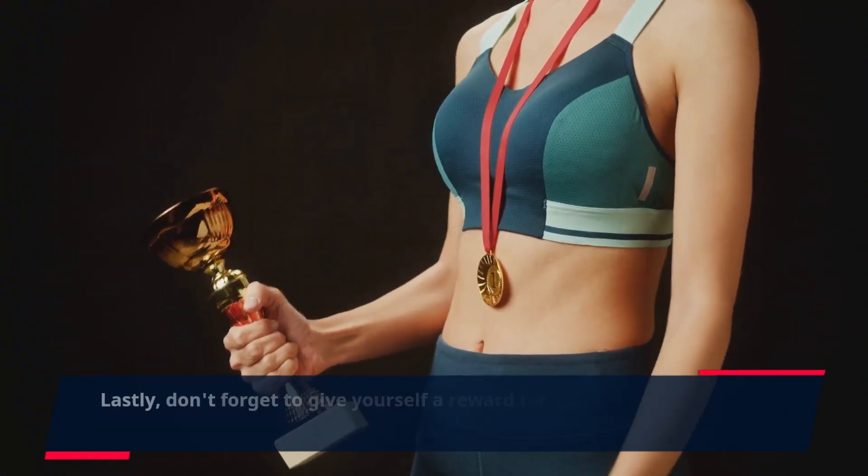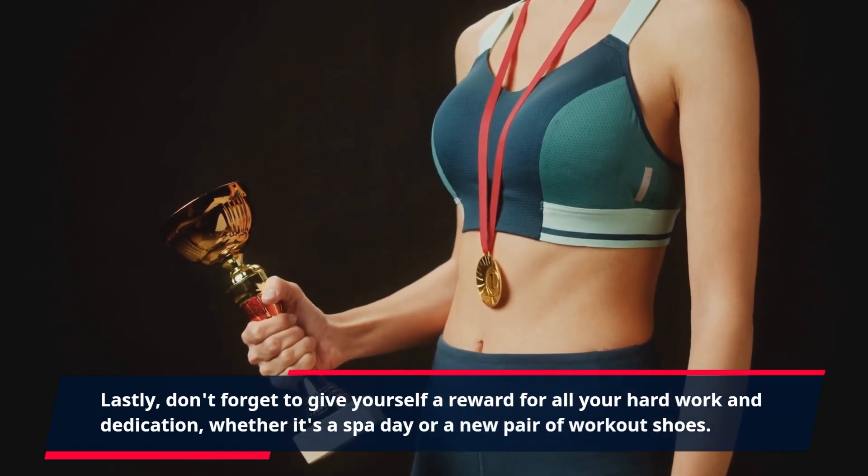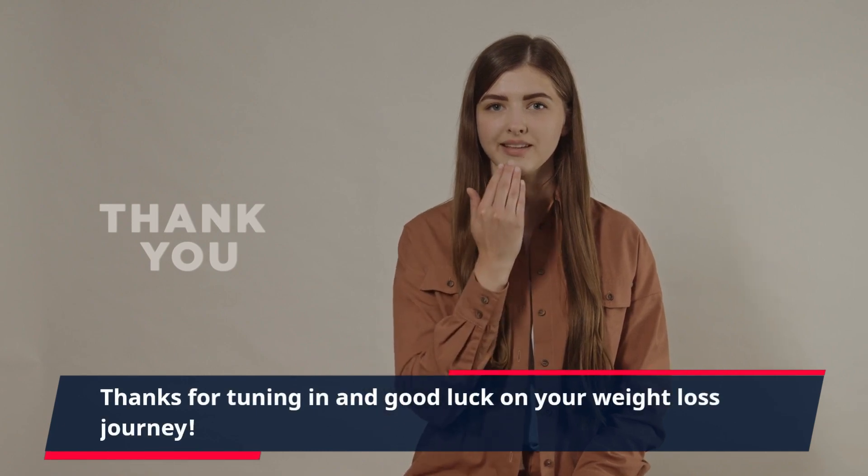Lastly, don't forget to give yourself a reward for all your hard work and dedication, whether it's a spa day or a new pair of workout shoes. Thanks for tuning in and good luck on your weight loss journey!